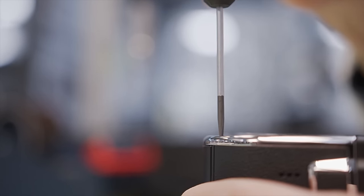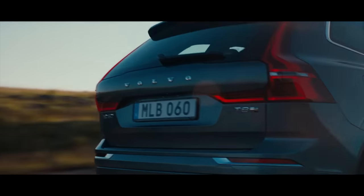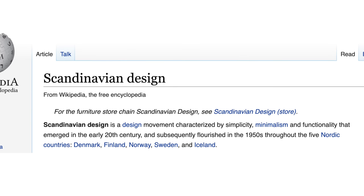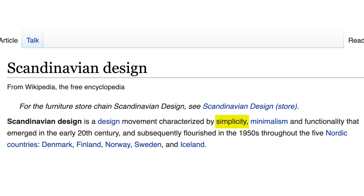You've already been exposed to it. You know Saab, Volvo, Nokia, IKEA. Wikipedia lists three traits in Scandinavian design in this order: simplicity, minimalism, and functionality.